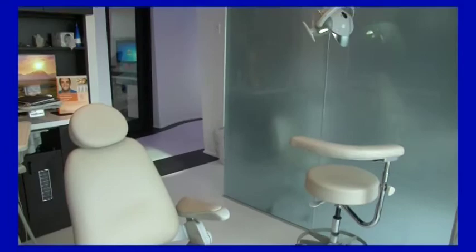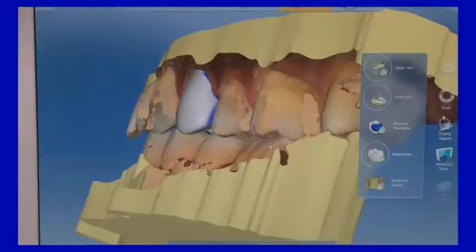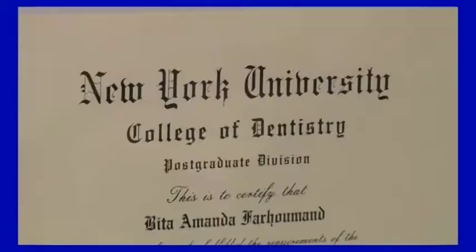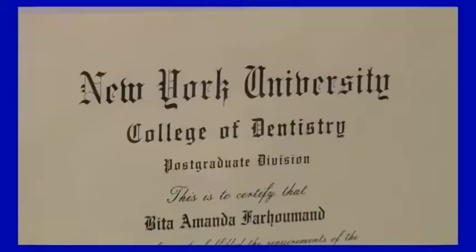Coming up, we'll be on location at Avanti Dentistry in Tyson's Corner, Virginia, discussing the latest advances in periodontics and how they can help restore your dental health and smile with one of this region's top periodontists, Dr. Beda Faramon. Dr. Faramon received her DDS degree from UCLA's Dental School and completed her residency at NYU's College of Dentistry, and is widely recognized as one of this area's leading dentists. Welcome, Dr. Beda — it's a pleasure having you back on our program.